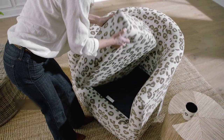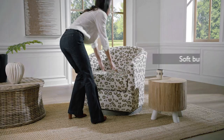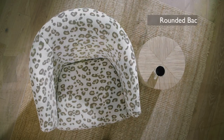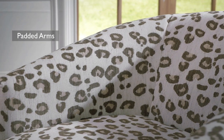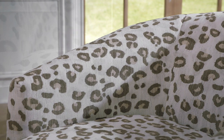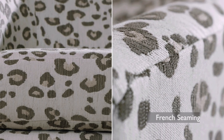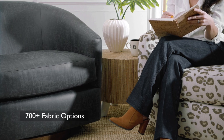The Ennele features a reversible high resiliency foam cushion that's both soft and sturdy. This stylish rounded back wraps around the seat and slopes down to become the arms. Both the arms and the seat are accented by French seaming, and this piece can be customized with any of over 700 fabric options.